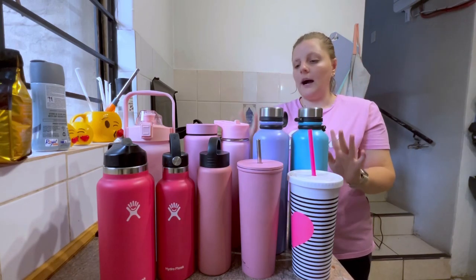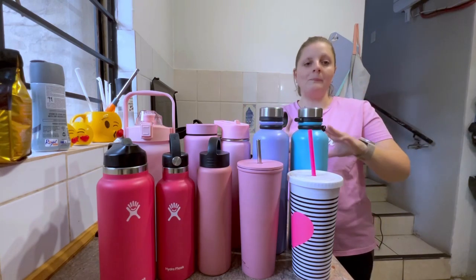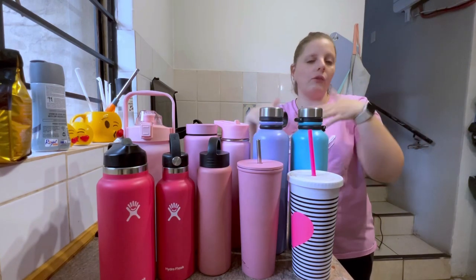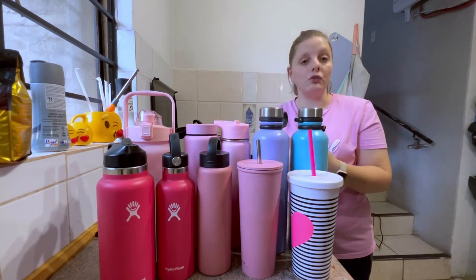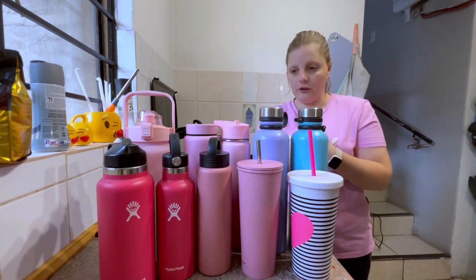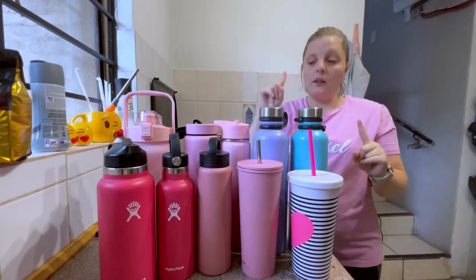I'm talking about Hydro Flask bottles in any brand, because it's a type of bottle that keeps heat in if you put a hot drink in it, or keeps it cool and cold when you put cold drinks in it. That's what Hydro Flask is. So let's start here.